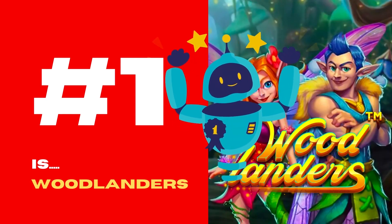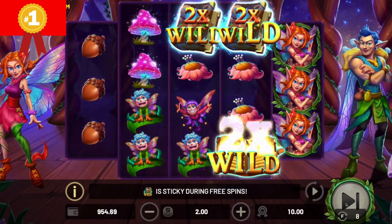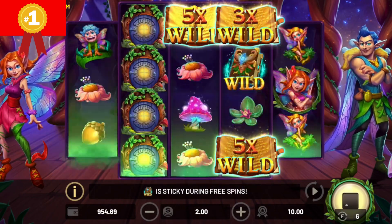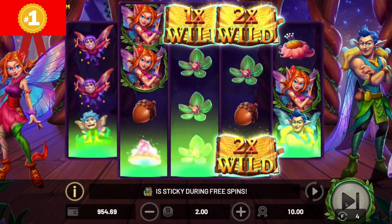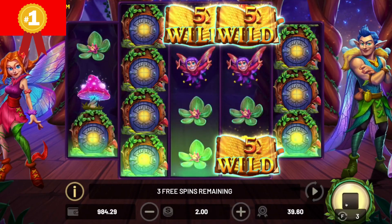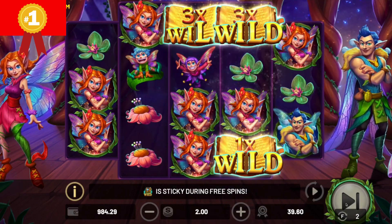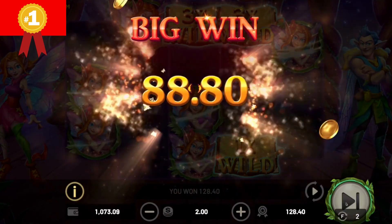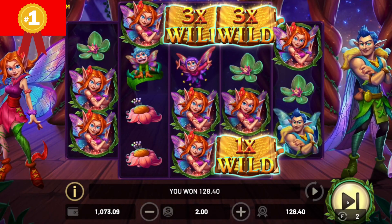Woodlanders has an estimated default RTP of 96%. The design is based on the themes of magic and forest — you are invited by leprechauns to visit an enchanted forest where good mood and joy of life reign. The visual part is very pleasant, with so many sparks and lights that you would almost think you were in the world of Tinkerbell. The graphics are really amazing, the design fits the theme very well, and the game is simple and easy to understand, with a happy soundtrack to accompany you throughout.